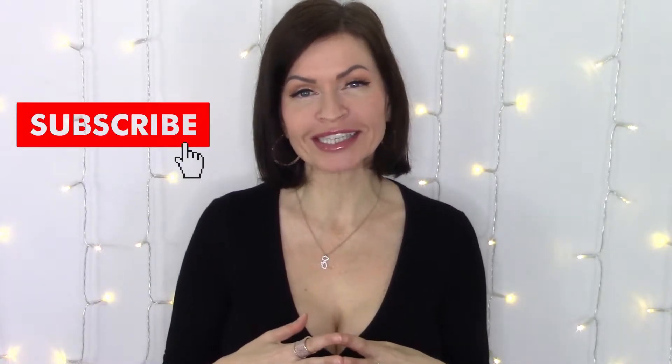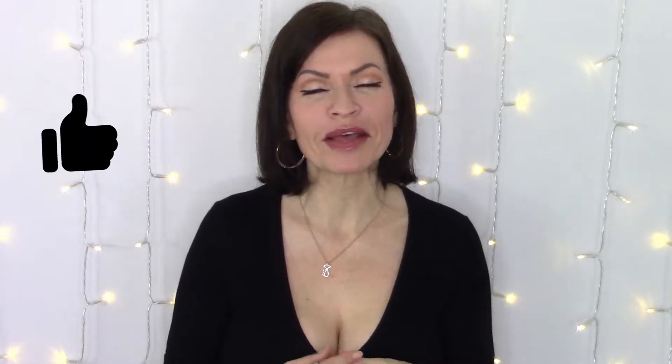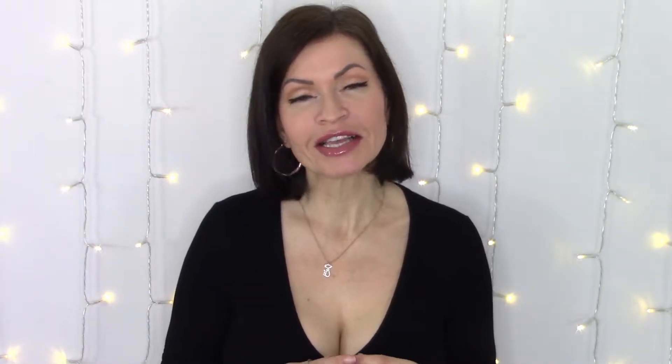If you haven't already, I would absolutely love if you would consider subscribing to the channel — that would be amazing. And if you like this type of content, feel free to give me a big thumbs up, that is always so appreciated. So without further ado, let's find out how to be fashionable for less.